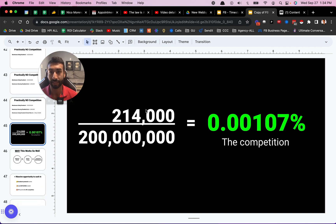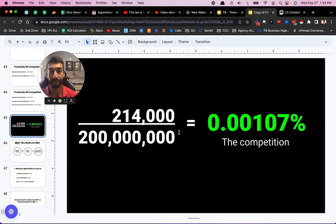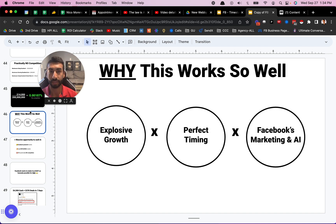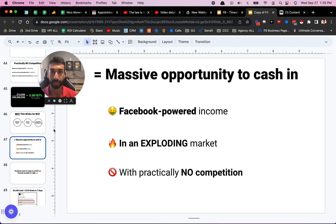You just find a random business on Facebook — odds are they're not using this already. This is working so well because there's explosive growth in the marketplace, there's perfect timing right now, and everybody wants AI. If you know how to sell it and actually build AI bots — and I'll show you even ChatGPT-specific bots on other videos on this channel, so be sure to subscribe — if you know how to deliver on those services with Facebook's marketing and AI, that's a massive opportunity to cash in. This is a Facebook-powered income, an exploding market, and practically no competition.